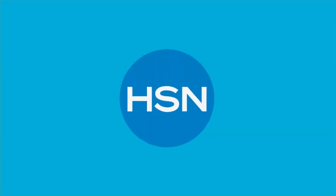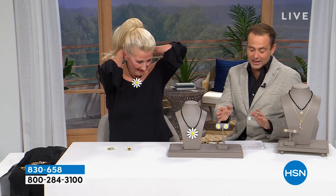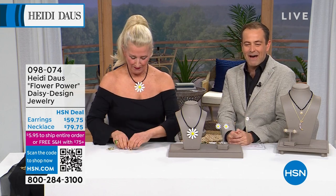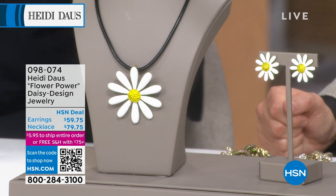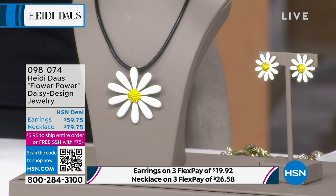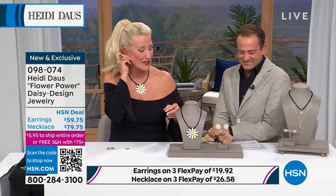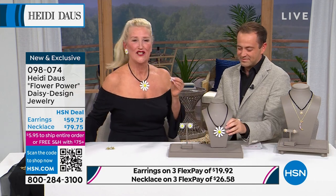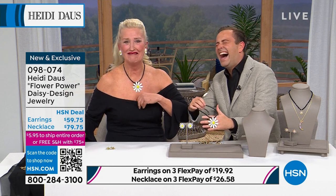We're going to do a debut — it is flower power, never before seen. This is our flower power daisy pendant with the cord necklace, and we have some beautiful earrings. One thing about Heidi — the only designer here with earrings who does clip or omega back, which we love. There's something about this — it's quite obvious — it makes you very happy. These are very, very happy. Oh — my mic just fell down! We're going to get in big trouble.